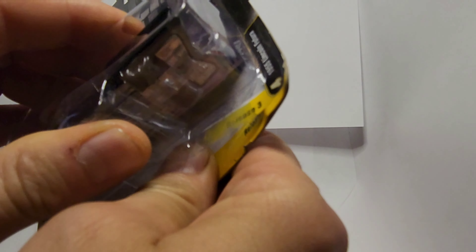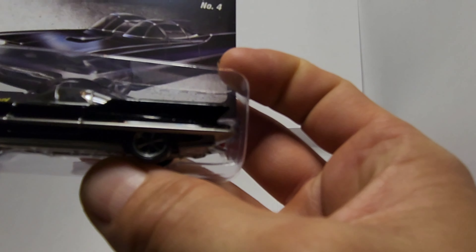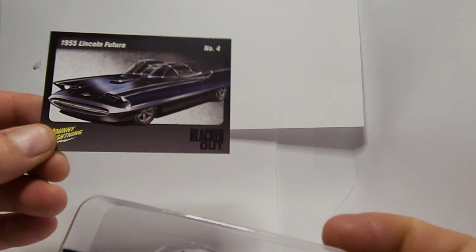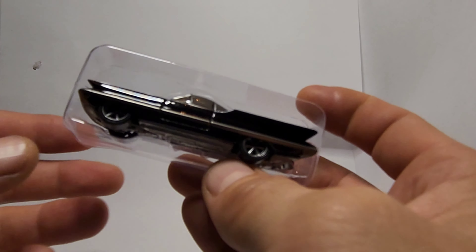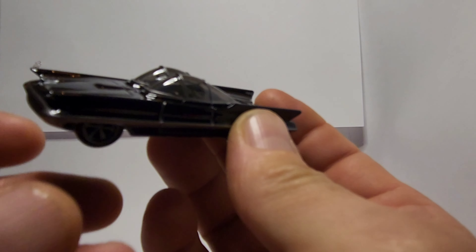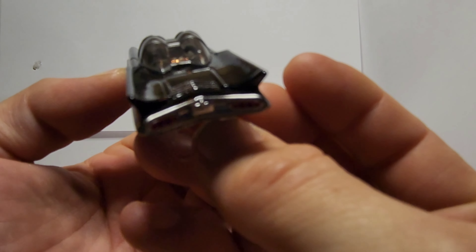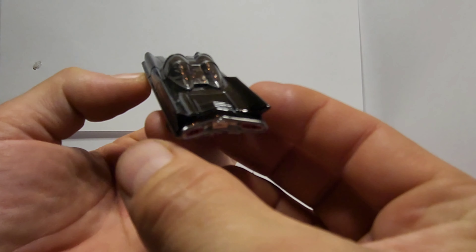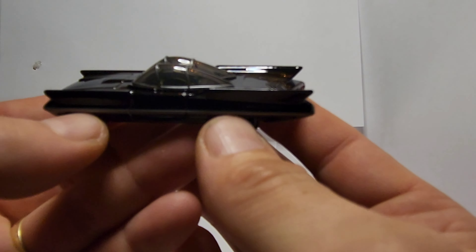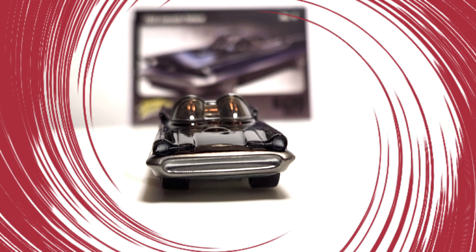Very nice! I like these collector cards — I save all my collector cards for my Johnny Lightnings, I have quite a big stack. This is not my first Lincoln Futura; I have a red one and I think I have a white one, but I do not have one that's black. Well, I do now! Oh, I love this casting — I can't wait to get this on the turntable, get some better lighting and a better look. 1955 Lincoln Futura, Johnny Lightning street freaks limited edition.